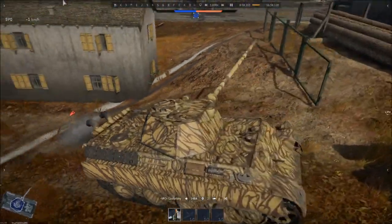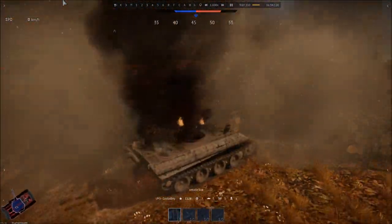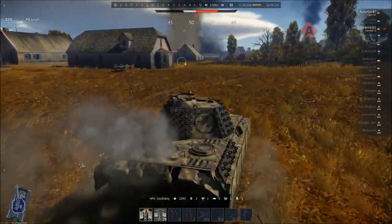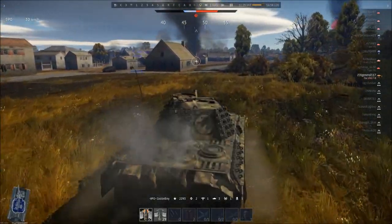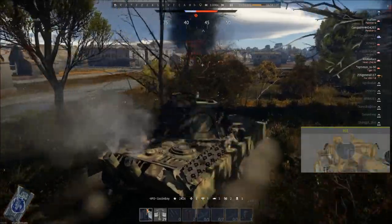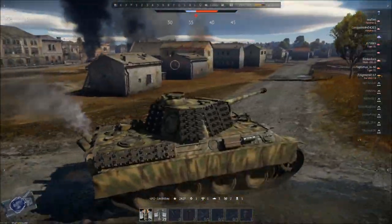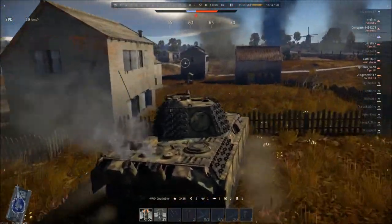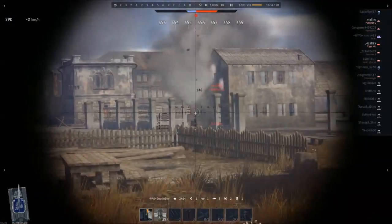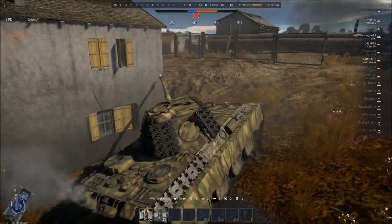The BMW 003 engine, compared to the Junkers Jumo 004 mounted on the ME 262 fighters, apparently had a 200-hour complete overhaul time, whereas the Junkers Jumo 004 had about a 50-hour complete overhaul time by the end of the war. Additionally, one of the other cons was that it was awkward to fit into already designed vehicles — they didn't design the vehicles around this engine. They had to figure out a way to put the engine into pre-made vehicles, which required sacrifices in current vehicle designs. For example, with the Panther and the GT101, they actually had to open the entire exhaust and intake system, which would make it extremely vulnerable to enemy fire.